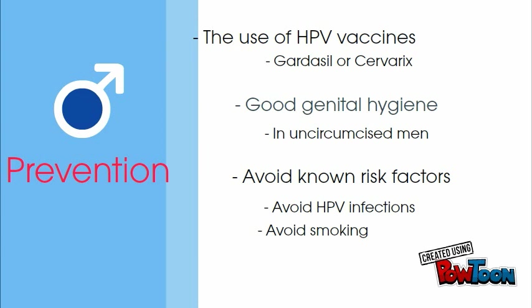Penile cancer cannot be prevented 100% because there really is no specific reason as to why it develops. To reduce the risk of penile cancer, the use of HPV vaccines such as Gardasil and Cervarix, which help reduce the risk of HPV. Other prevention methods include the use of condoms and good hygiene. Good hygiene is an important part of prevention — uncircumcised men should retract the foreskin and clean the entire penis when they shower. Avoid known risk factors, which include avoiding HPV infections and smoking.